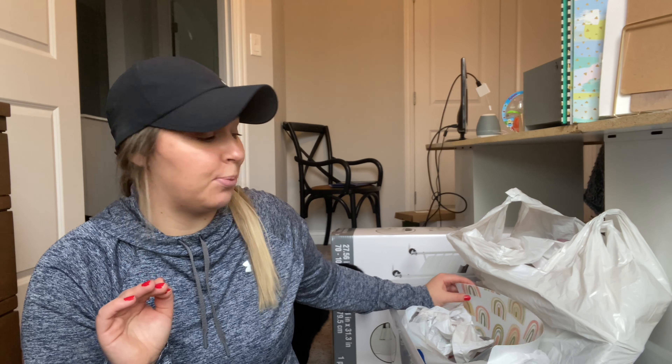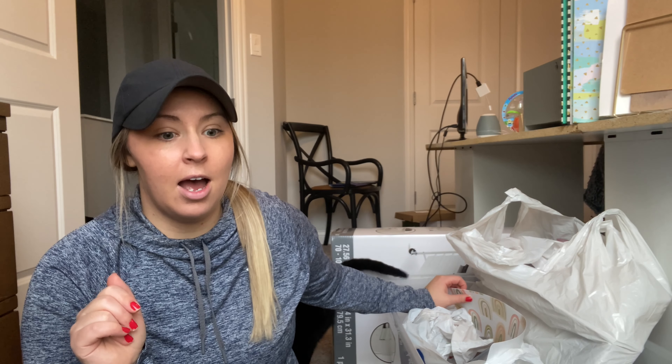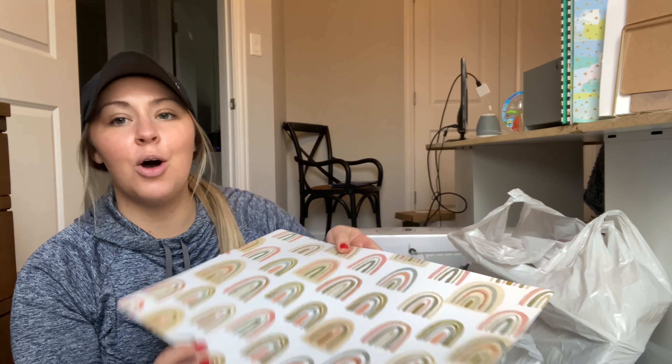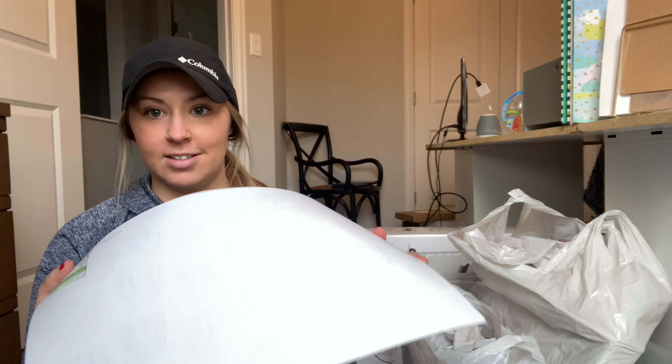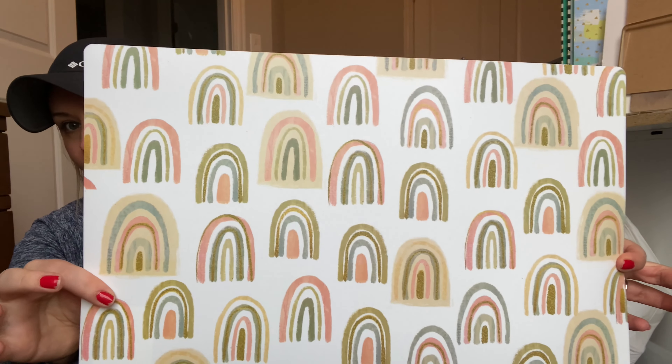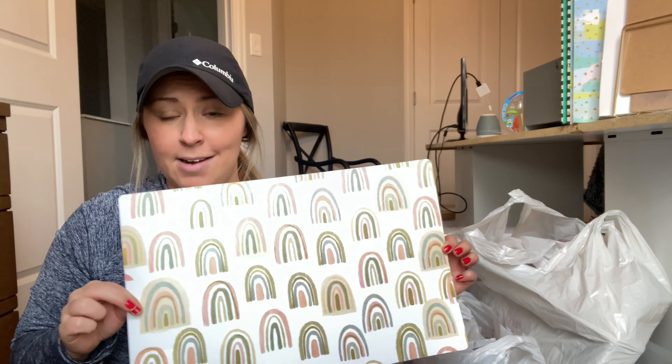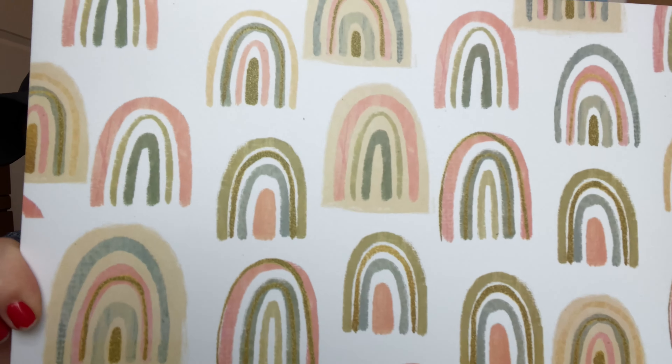They had all their spring stuff out with 40% off — I love looking at it because it's so bright and colorful. My theme is going to be boho rainbow, I'm so excited! This is actually just a placemat but I'm gonna put it on my desk and use it kind of as a mouse pad or desk pad. Aren't those colors just gorgeous?